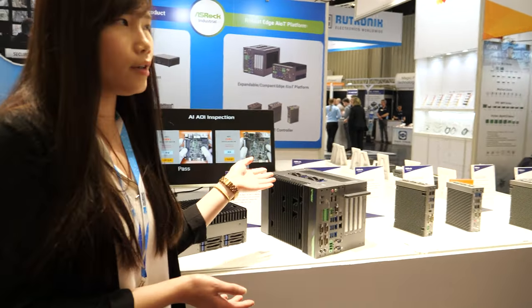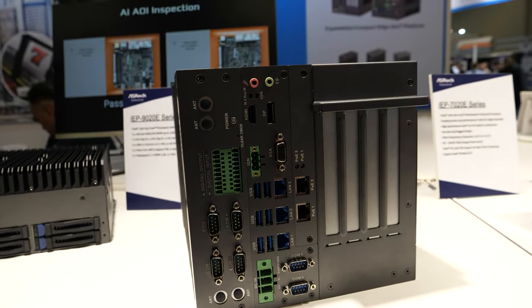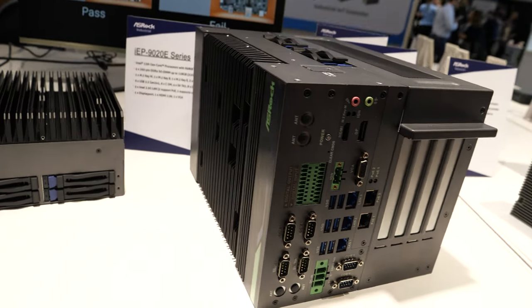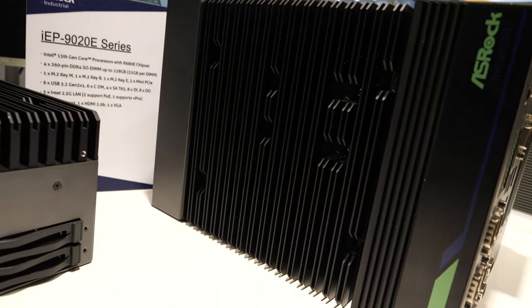And here is our latest product, which is the system Devil. We make it with a compact size, wide temperature, and wide voltage.